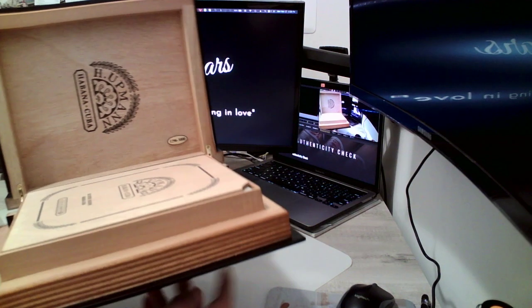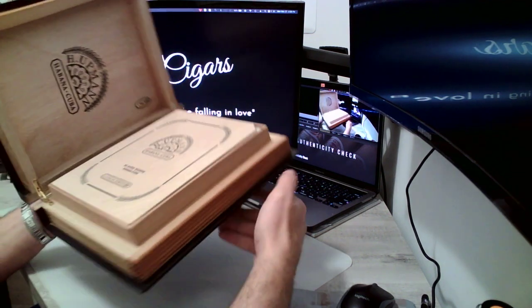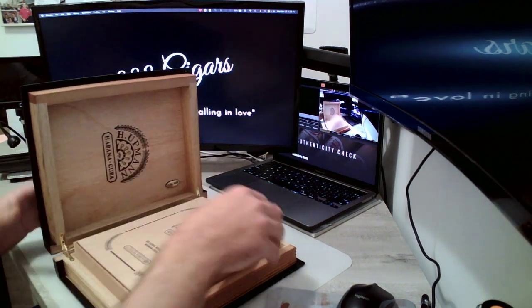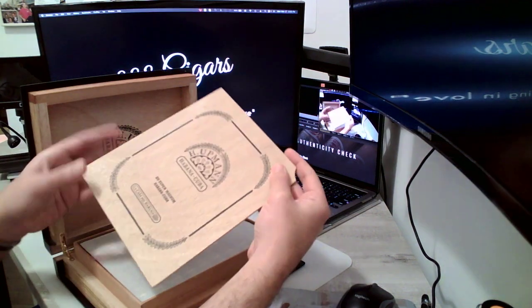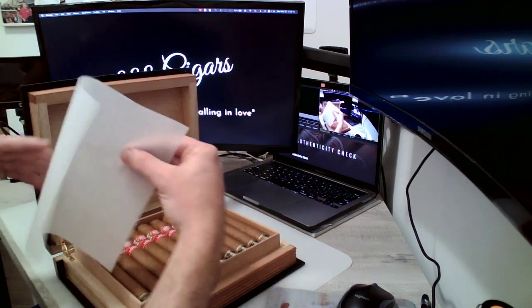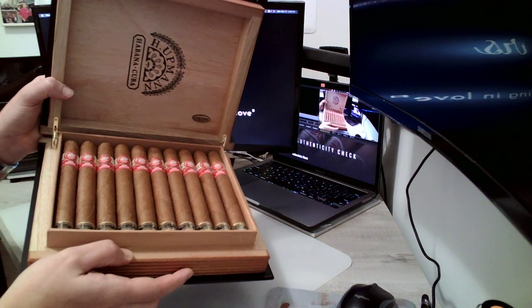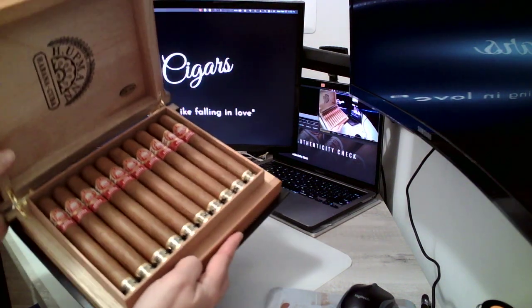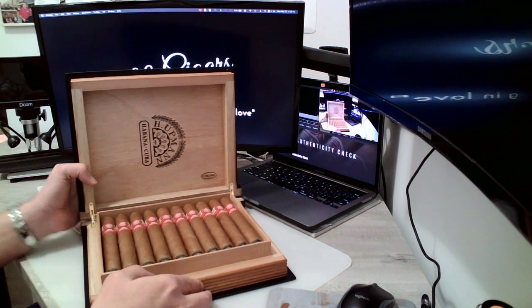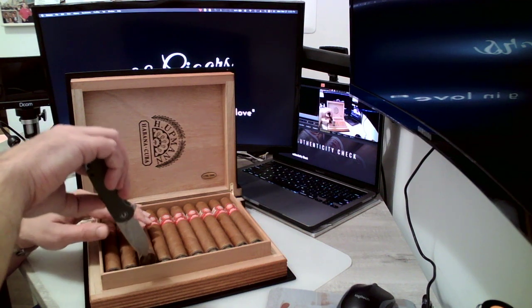When you open the book, you can see it's number 1296 out of 3,000 books ever produced. This is the way the book looks when it's open — it's all cedar wood inside, like a humidor. It's very nice. And then you can see the actual cigars. This is what the book looks like open.